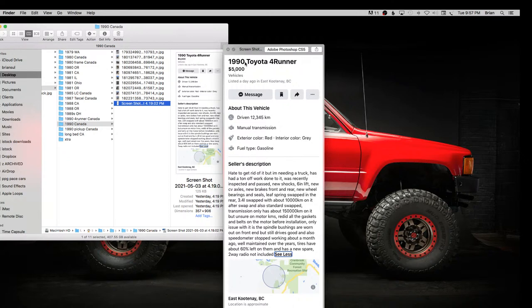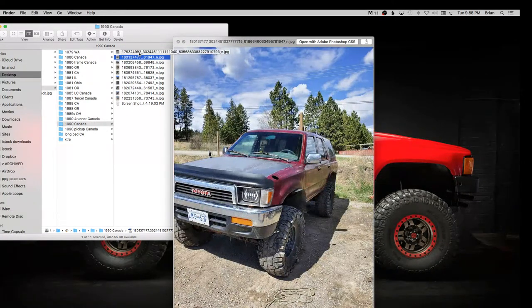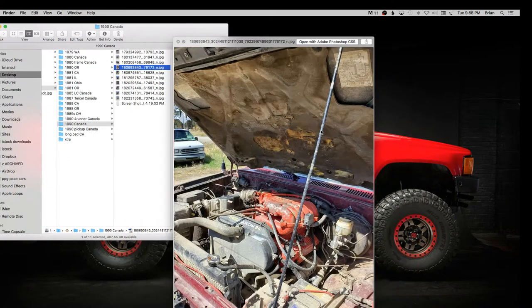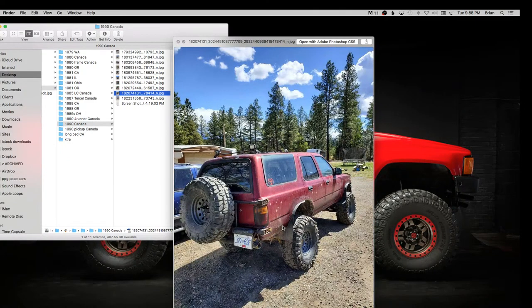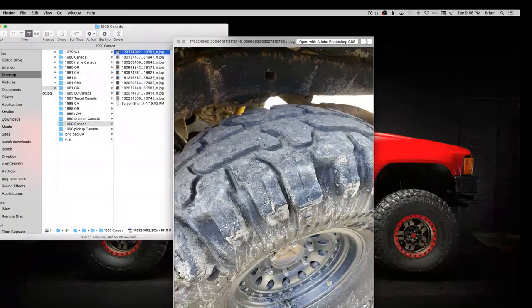Here's another 1990 4Runner for $5,000 Canadian — about four grand US. It needs a truck, has six inches of lift, 3.4 swapped, and has those same Thornbird tires — I guess they're popular up there. I love this picture — Canada's scenery is so nice, the wheeling up there has to be awesome. Not a bad rig for the price — basically a built trail rig ready to go for four grand US. Clinton's right, stuff is cheap up there.